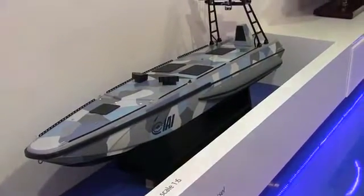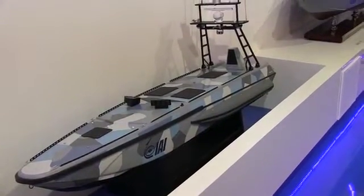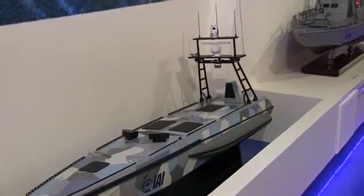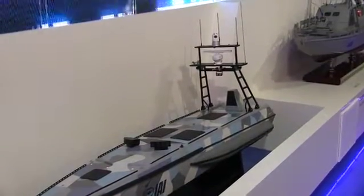The maximum speed is 60 nautical miles and the average speed is usually 30 nautical miles, allowing you about 10 hours of usage in a range of 350 nautical miles. It has massive surveillance capabilities.